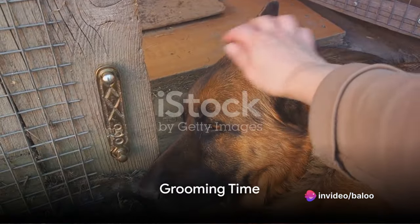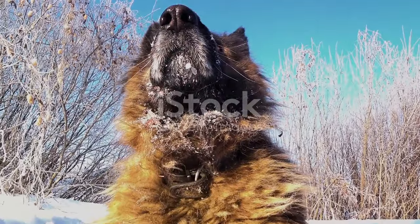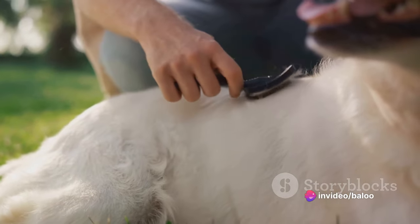After the morning exercise, it's time for a quick grooming session. German Shepherds have a double coat that requires regular brushing to keep it shiny and healthy. This is also a great bonding time for the dog and its human companion.